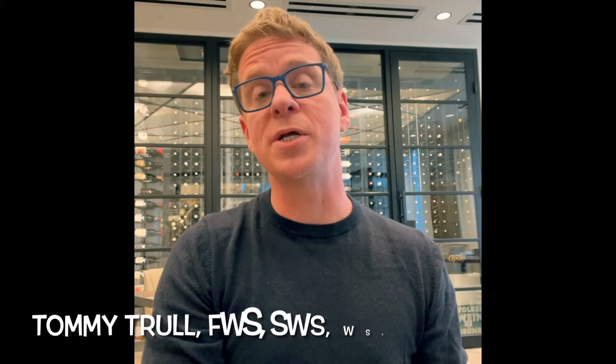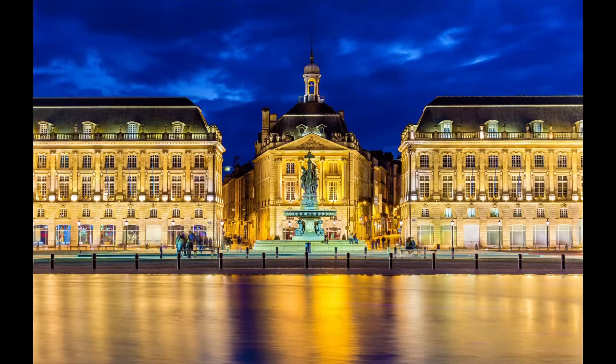Hi, I'm Tommy Troll, sommelier and wine director at Peppervine. Today, let's talk about the reds of Bordeaux's left bank, shall we? Bordeaux is the birthplace of many of the world's most famous grapes, notably Cabernet Sauvignon, Merlot, Cabernet Franc, Petit Verdot, and several others.